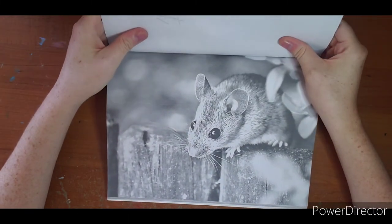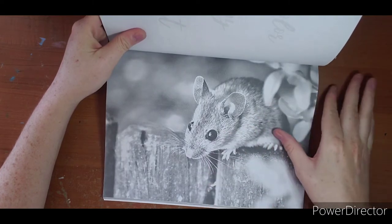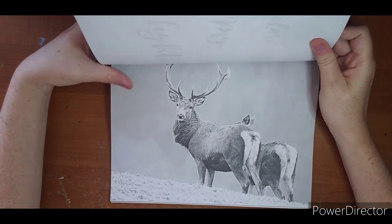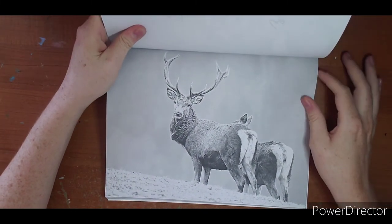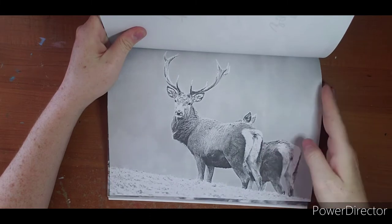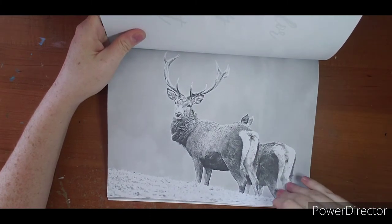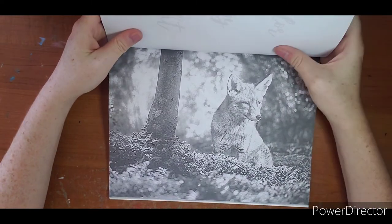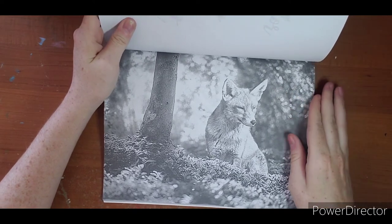A mouse - mousy mouse. Oh, he looks how I feel - like we just woke up and we're getting our day started here.